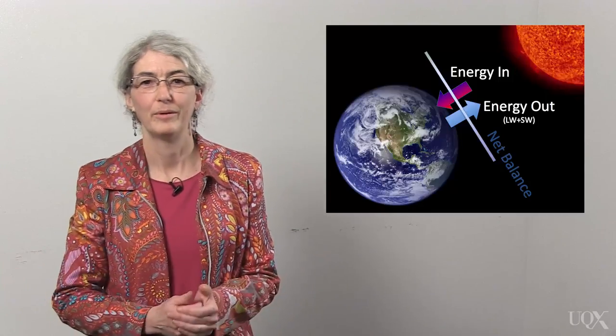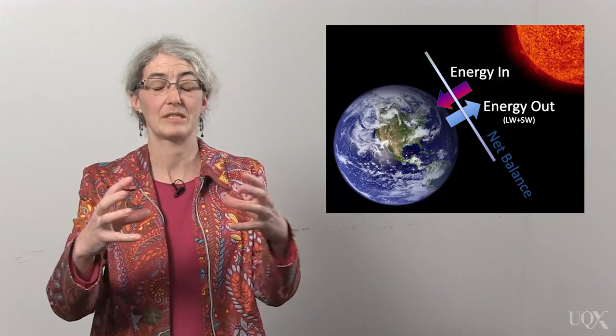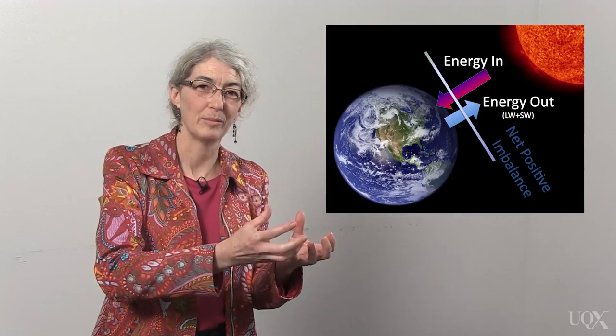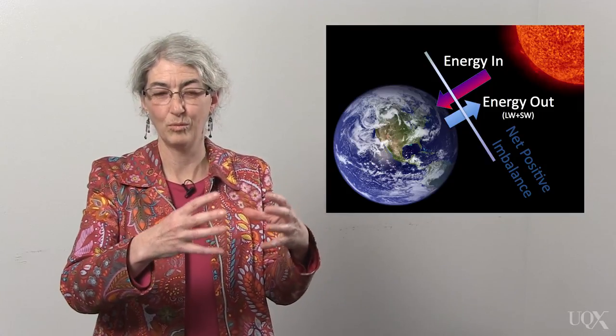One of our strongest pieces of evidence that the earth is heating up is the balance of energy for our planet. The temperature of any object is the result of the amount of energy going into it and the amount leaving it. When the incoming energy and the outgoing energy are balanced, the object reaches a constant temperature. If we turn up the crank and add more energy, the object will heat up and also emit more heat to its surroundings until it reaches a new, warmer balance.